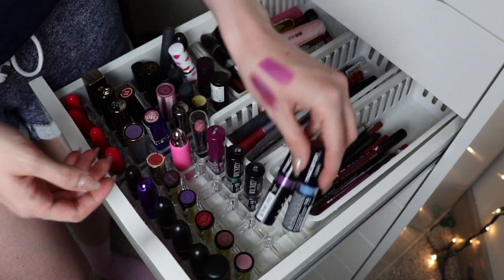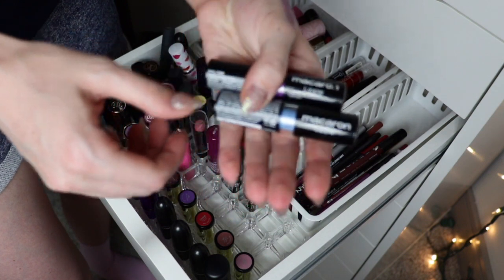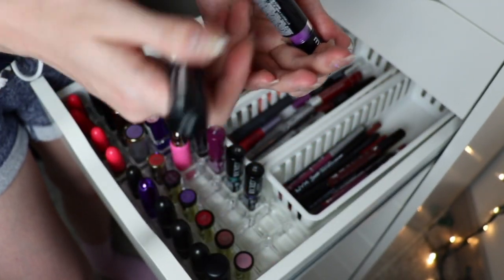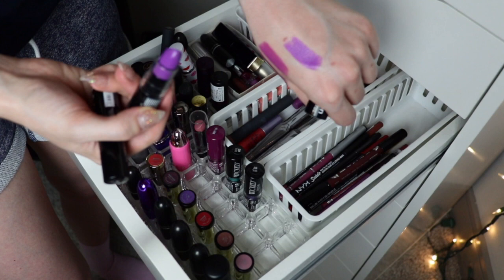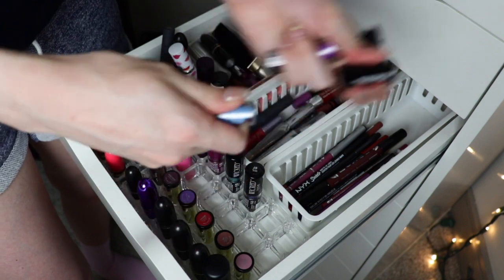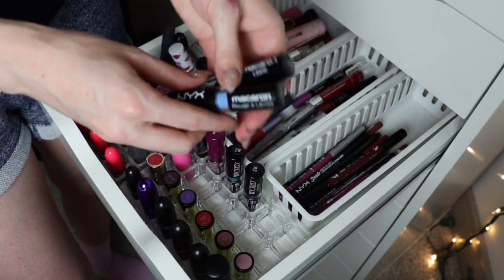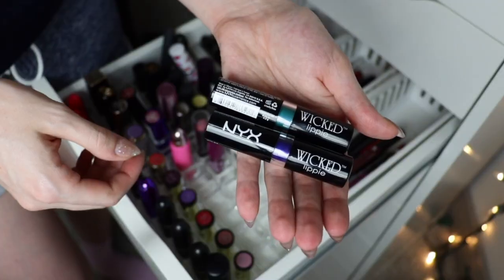These — who remembers these NYX Macaroon Lippies? I feel like these were so highly coveted. I got the purple one in Violet and the blue one in Earl Gray and I loved this color — how fun is that — but these are super old, I don't reach for them. I need to get rid of them, and the blue looks absolutely stupid on me. I don't know why I've kept them so long but they just need to go.